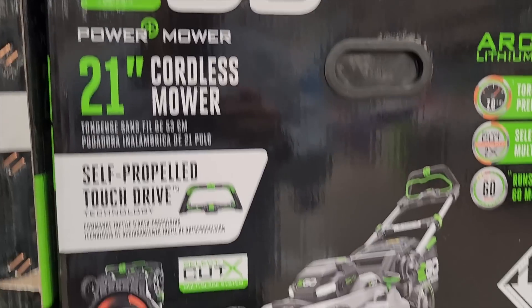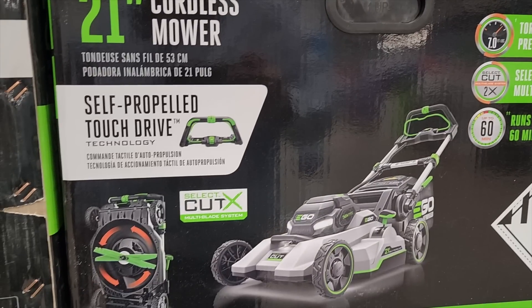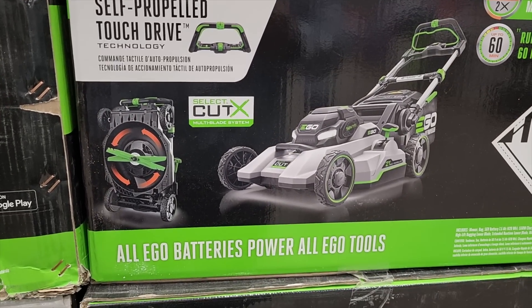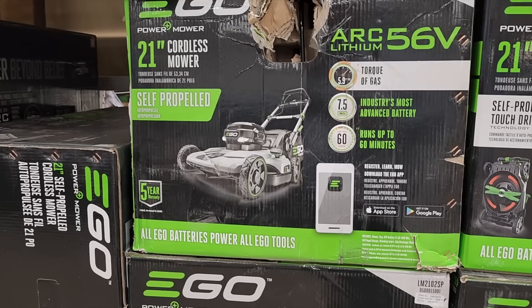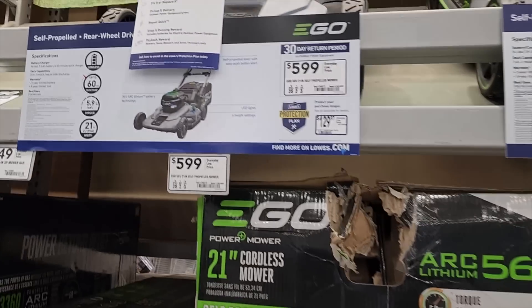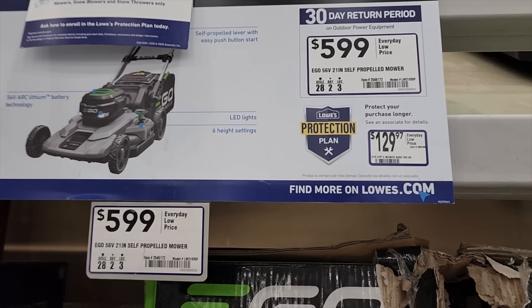This is the top-of-the-line brand new one that just came out for $749 — this is the crosscut version. The other one you saw earlier is kind of the entry level but it is self-propelled, so it has the other features except for the crosscut. This one is last year's model but it does have the 7.5 amp hour battery, so it does have a bigger battery.